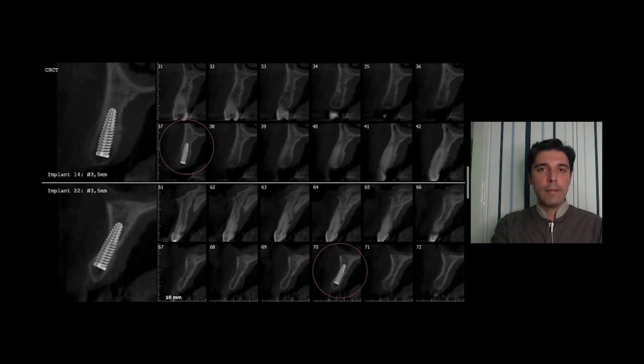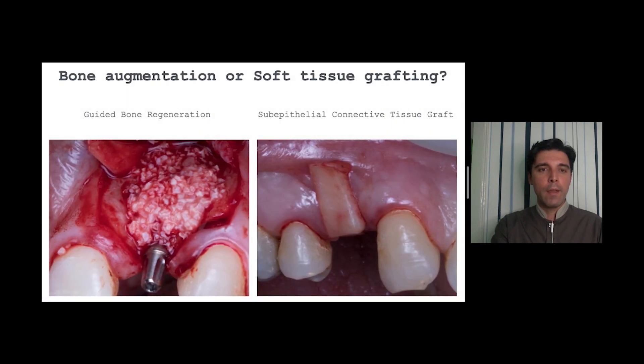This is the CBCT. For the implant at the first premolar, we have a good bone volume. But for the second implant on the lateral incisor, we have very thin bone at the middle part of the ridge. So we have a question: what must we do? Bone augmentation or soft tissue grafting?